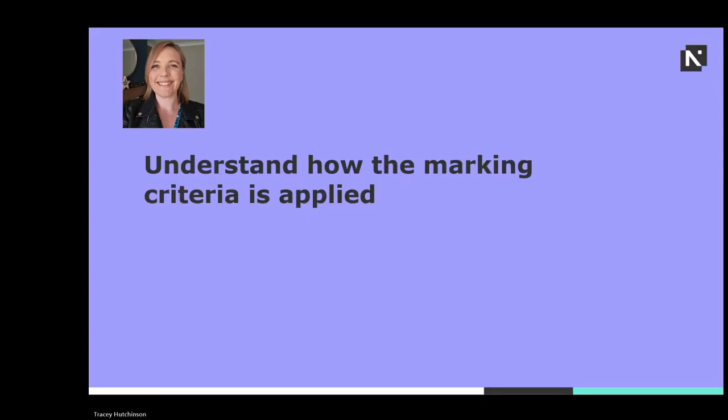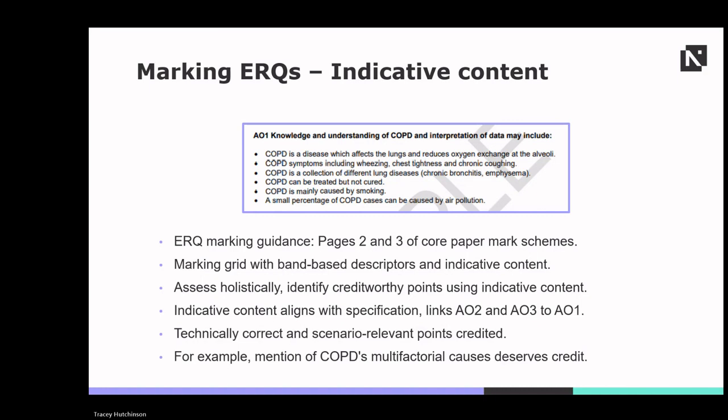Understanding how the marking criteria is applied may help students structure their answers. Marking guidance for ERQs can be found on pages 2 and 3 of all core paper mark schemes. ERQ mark schemes consist of a marking grid with band-based descriptors along with indicative content. A response should be marked holistically, but you might first identify creditworthy points using the indicative content. Indicative content is closely aligned with the specification, and points that are technically correct and relevant to the scenario but not a direct match to the indicative content can still be credited.